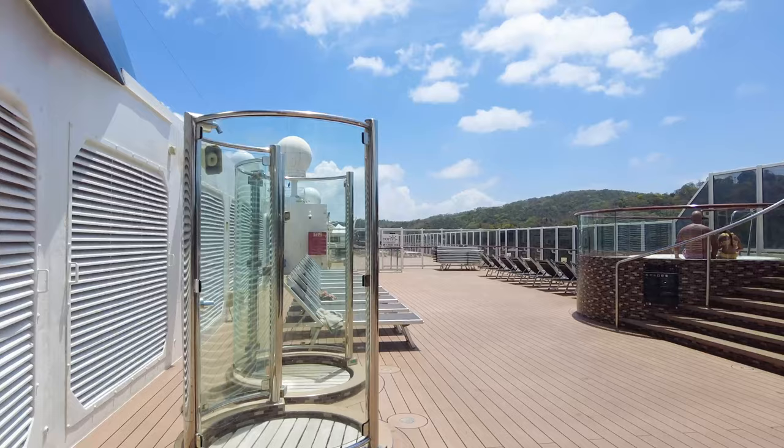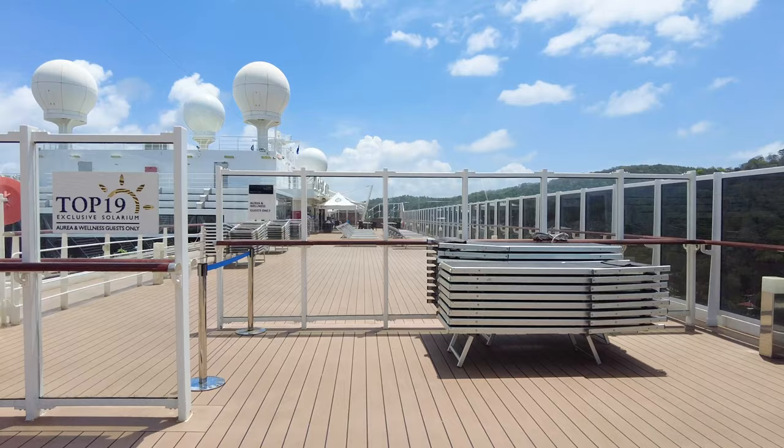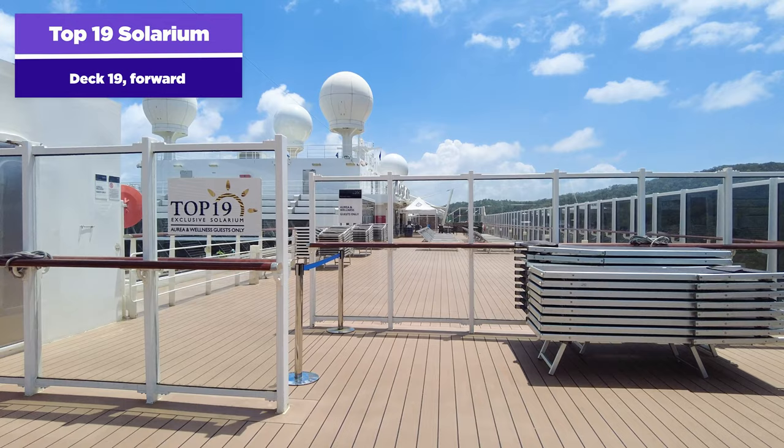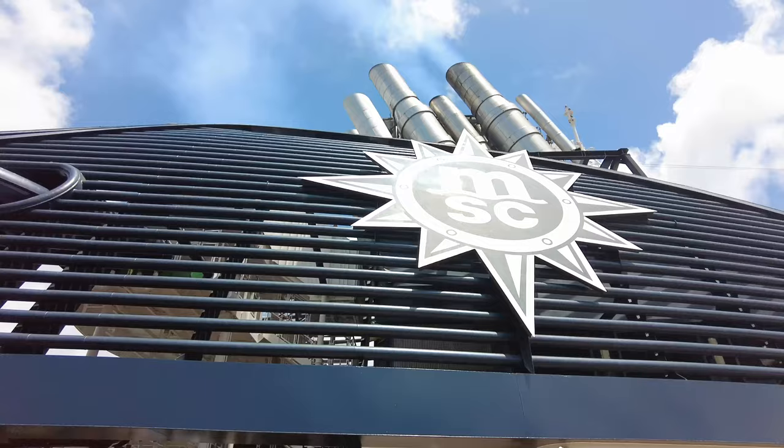Going up, you can find some more deck space — a good place to walk around the ship — with more hot tubs as well. Also in this area is the Top 19 exclusive solarium, which is only for Aurea guests. If you did not book an Aurea experience on MSC, you cannot access this space. But there is another area of the pool deck up here with chairs available for all cruisers to enjoy.